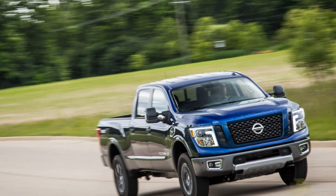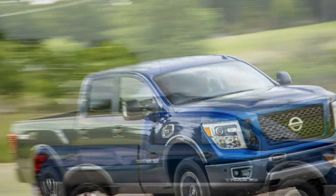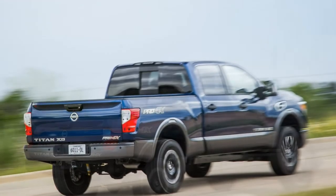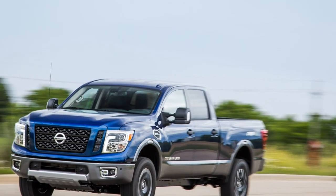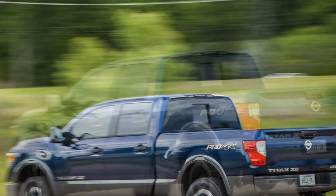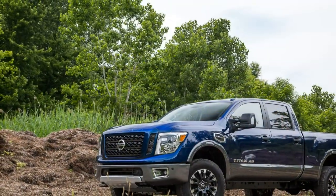Goldilocks would be disappointed in the Titan XD. It attempts to strike the just-right balance between light and heavy-duty pickups. It has the trappings of a heavy-duty pickup — a bulky body, a beefy frame, and a torquey diesel engine option. But in reality, its middling capability and performance are at best hardly better than those of light-duty trucks. Since the regular Titan already handles that class, the XD is a perplexing, in-between proposition.